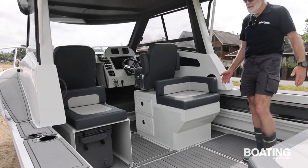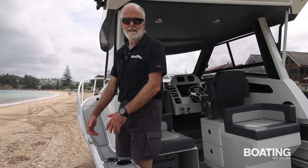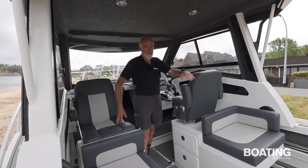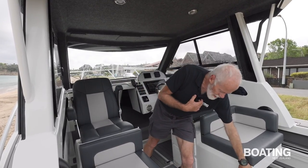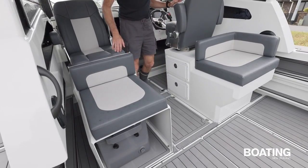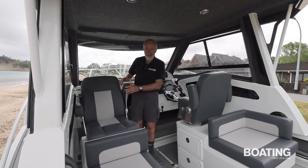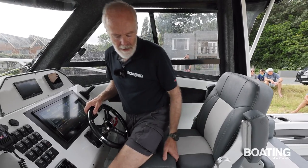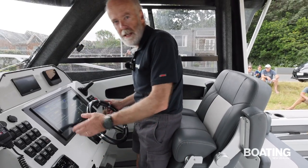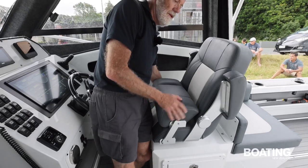There's a massive amount of space in the cockpit, with nice high gunnels making it very safe to lean against while fishing. Interior seating is through two king and queen pods, with lots of space underneath — a chilly bin on one side and a storage compartment on the other. The skipper and passenger seats are both fully adjustable: they slide backwards and forwards, rotate around, and the skipper seat has a bolster which can be lifted to make it comfortable while standing.